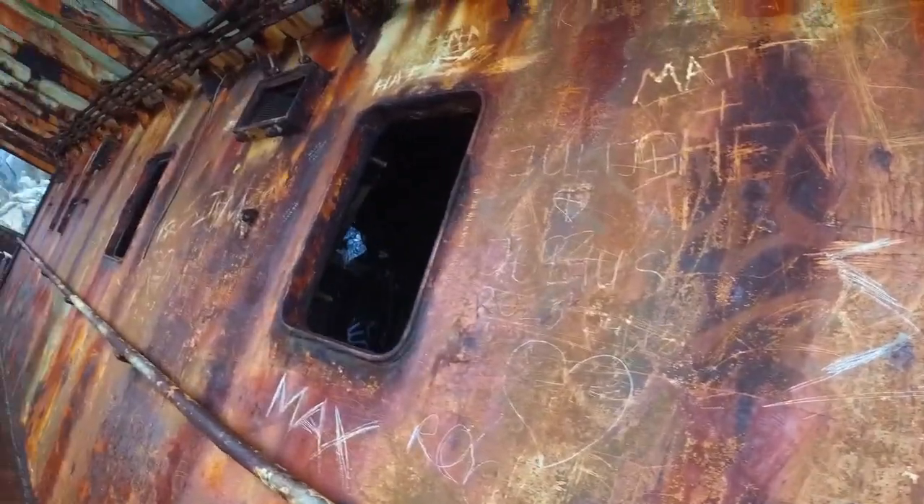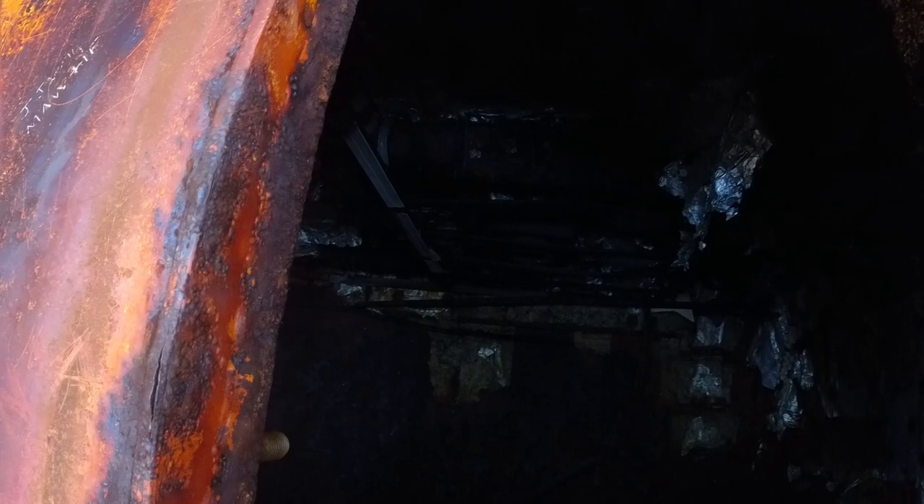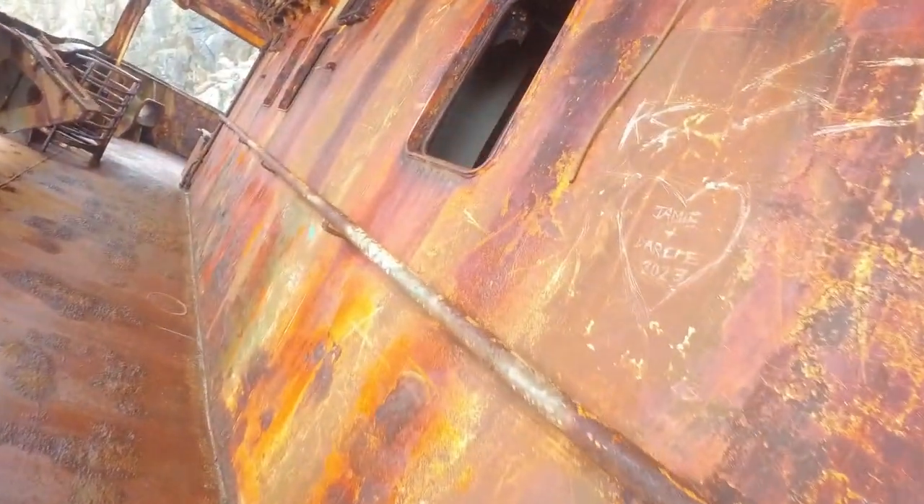As you can see, there's a load of people who have scratched their name onto here. So here's inside — it's pretty rusty in there, which is what you'd kind of expect, I guess.